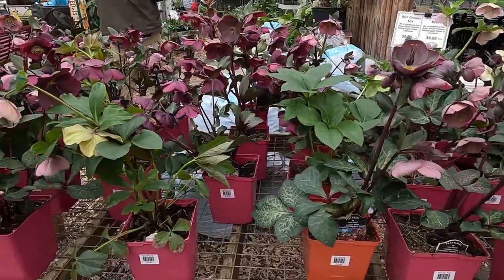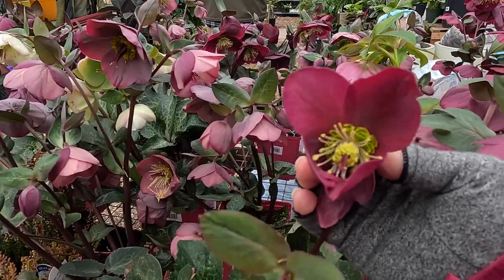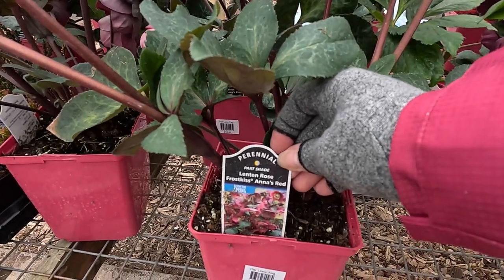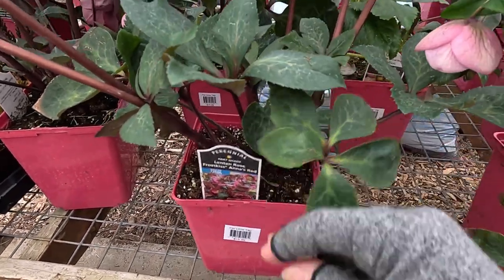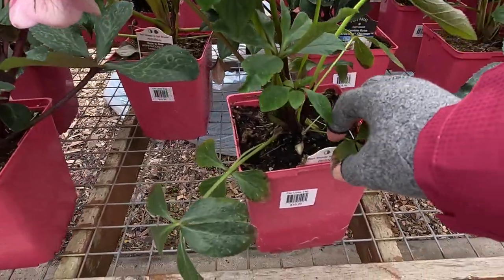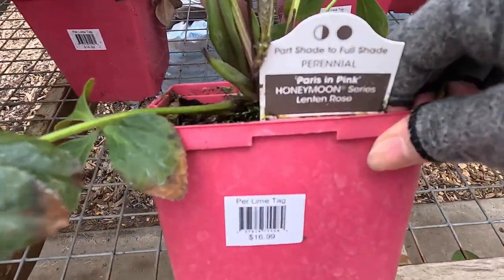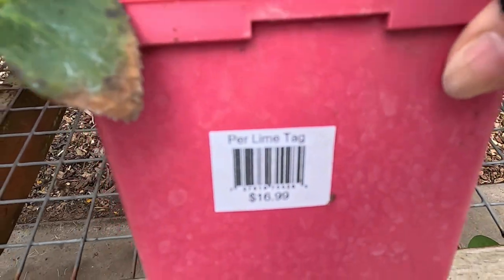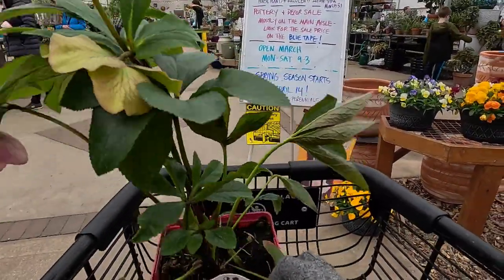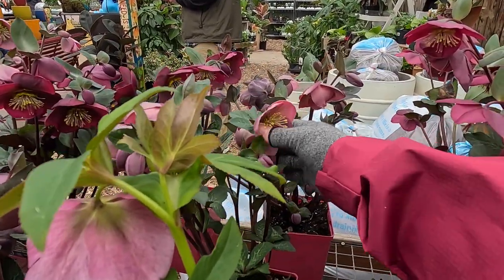Welcome to River Street Flower Market. Isn't this gorgeous? Look at all of the beautiful hellebores — I am so excited to see these, it just makes my heart beat a little bit faster. There are so many different varieties here. This was one of the things on my list today. We have Pink in Paris, and look at that price: $16.99. These are a good deal. I'm going to put this one in my cart and may get some others as well.